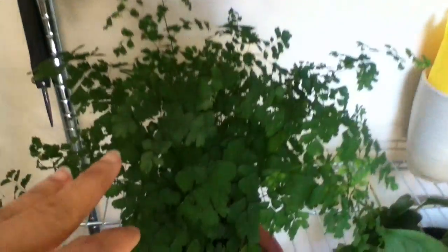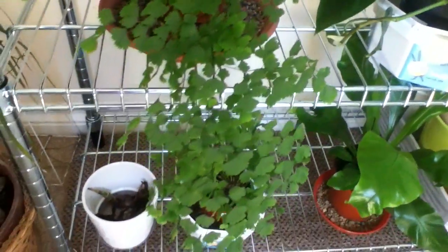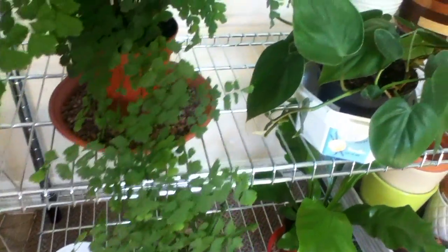This one is not a rescued plant — I bought it for a full price. This is my maidenhair fern and it has grown so much since I first got it.